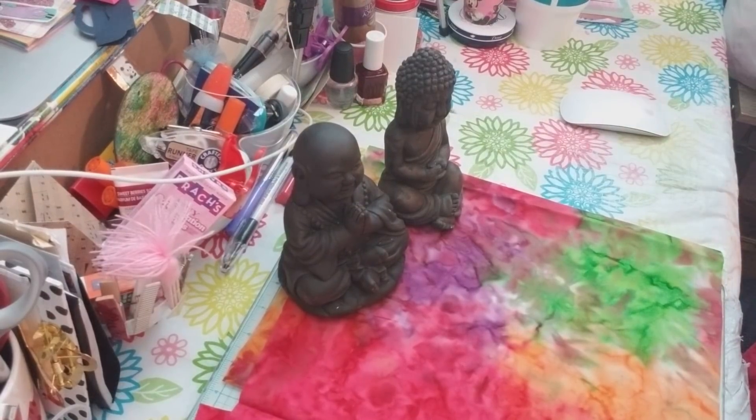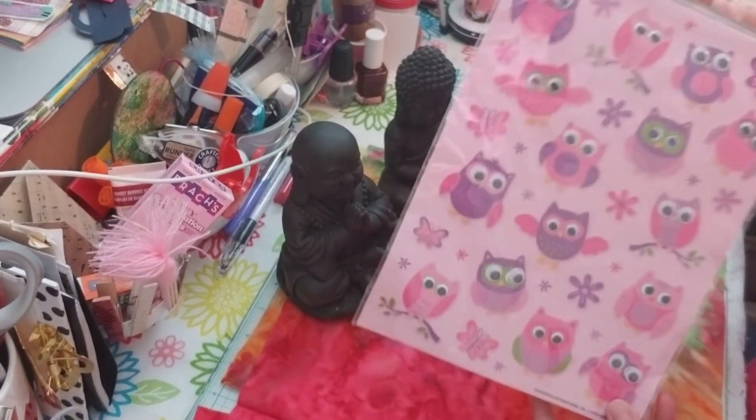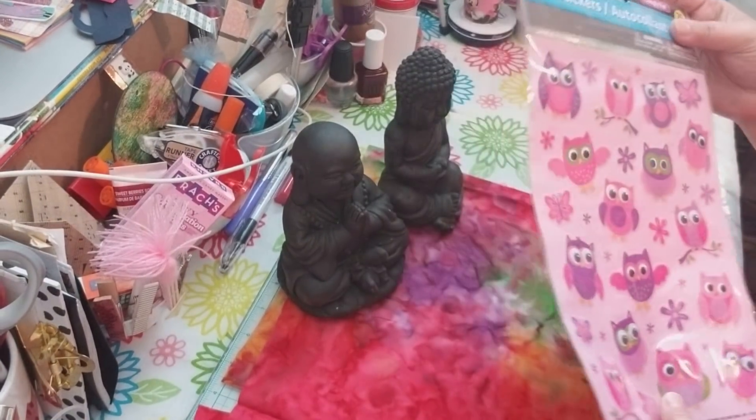I picked up some new owl stickers — look at these owls with the googly eyes! Had to have them. Too cute.